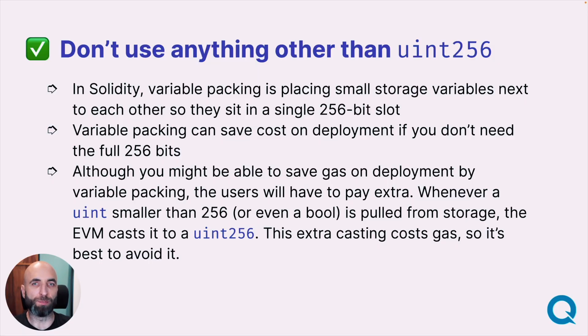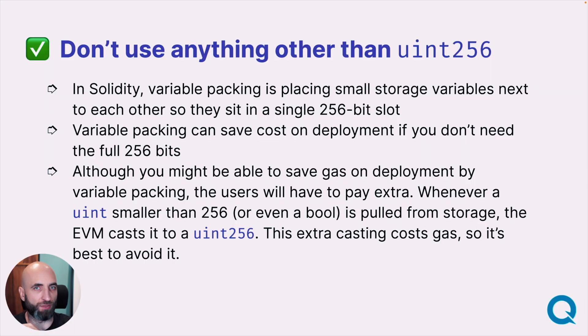There is a thing called variable packing in Solidity, where variables that will never be a large number are set as uint8 or uint96 instead of uint256. The assumption is that packing a few variables into one 256-bit slot will save you gas. But more often than not — almost always — it will not save you gas, and in many instances it will even cost you more. The rule of thumb is: just use uint256 and you should be fine.